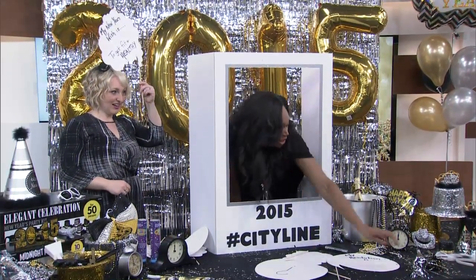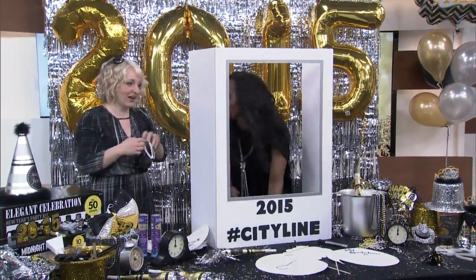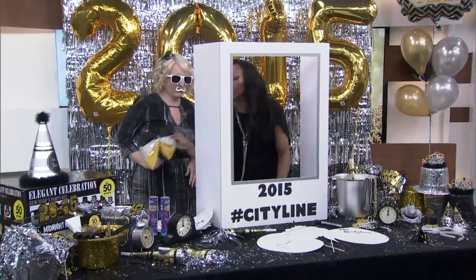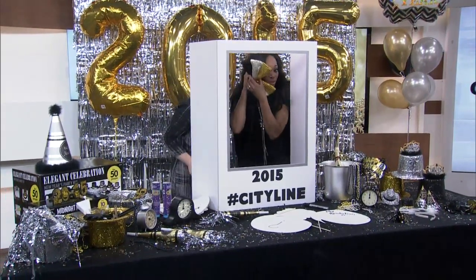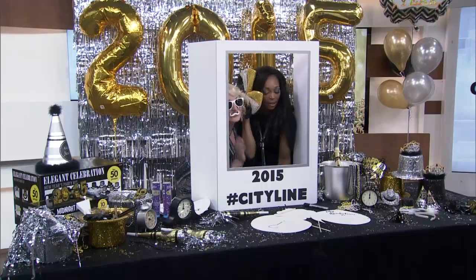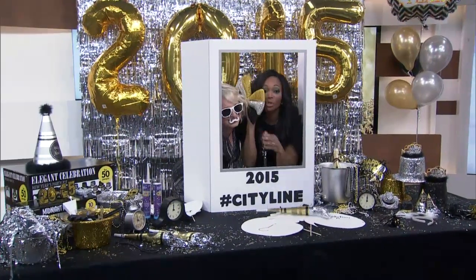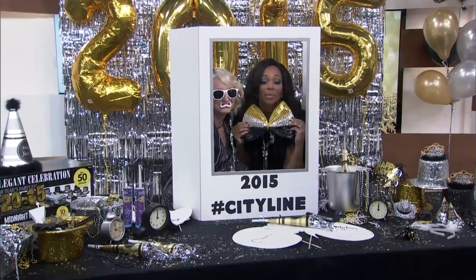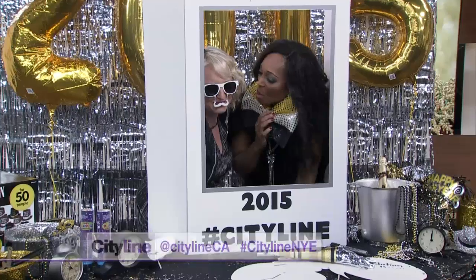Or you can do this fun stuff, like dress up with the glasses and all that. Do some fun selfies with the hashtag. It's supposed to be a bow tie — but we'll go with it. Hashtag CityLine. So we want to see your New Year's party selfies — send them to us via Twitter at CityLineCA and use hashtag CityLineNYE. We want to see your fun parties.